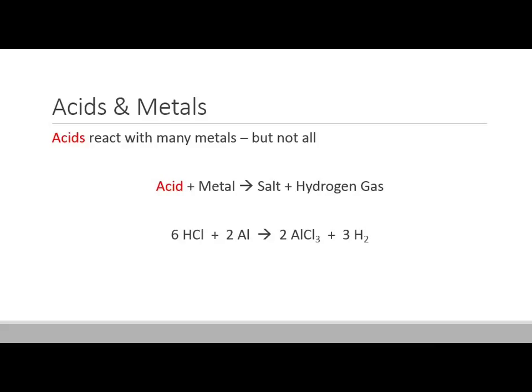Acids also typically react with metals — specifically the more active metals. They don't react with gold and silver, the coinage metals, but they'll react with iron, copper, and others. For example, hydrochloric acid mixing with aluminum: if you were to swallow a little piece of aluminum foil, it would mix with your stomach acid to produce aluminum chloride and hydrogen gas. When you mix an acid and metal, you get some kind of salt and hydrogen gas being given off. You can actually trap that and then light a match to get a little explosion.